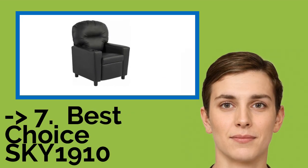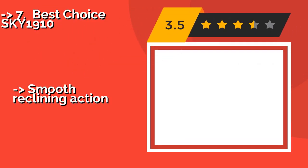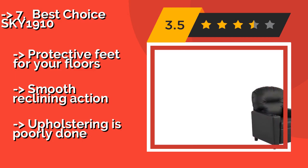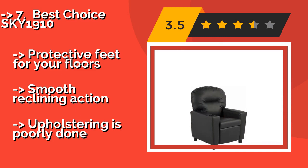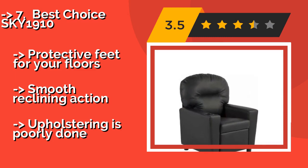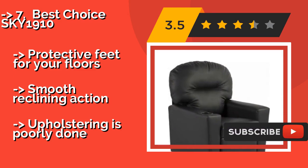The list starts with the Best Choice SKY1910. If you and your spouse have luxurious chairs in the entertainment room, your little one should too. The Best Choice SKY1910, approximately $99, boasts a raised cup holder, allowing children to enjoy a drink while they watch their favorite shows.